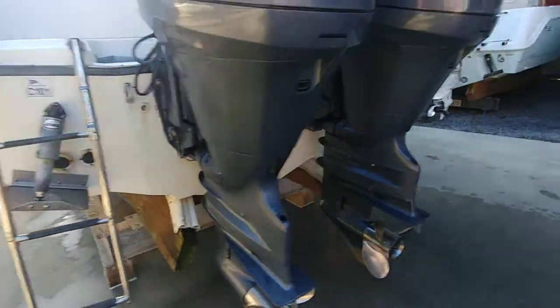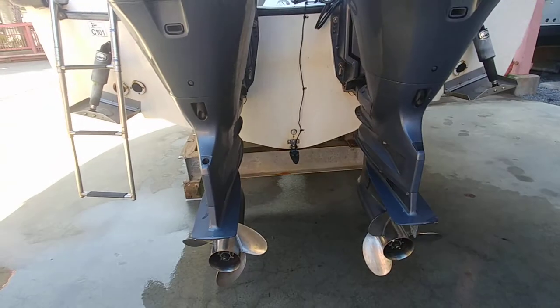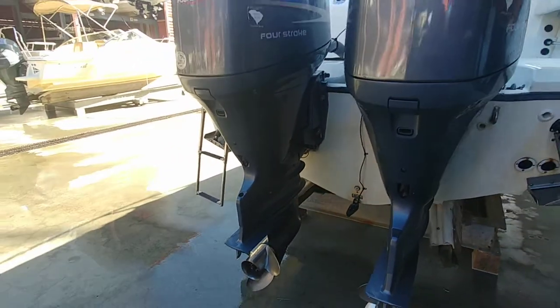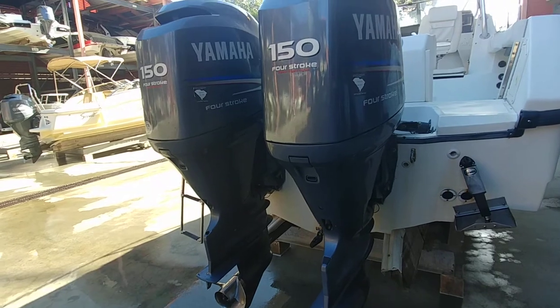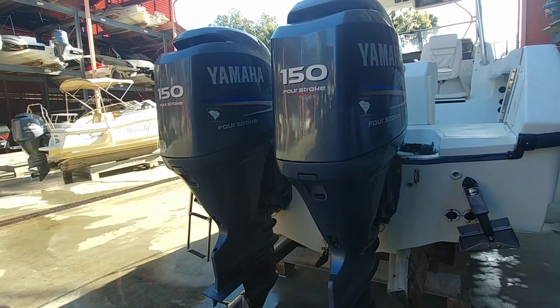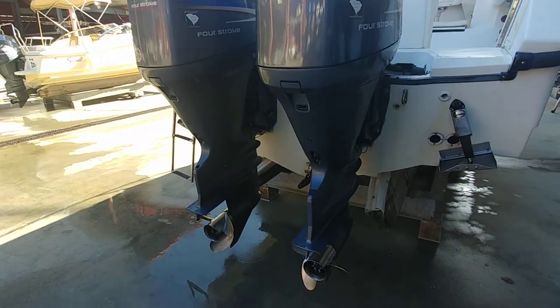Trim tabs are in working condition — they did great on the water. The transducer wiring is fresh, props are fresh, anodes are fresh. These engines were just completely serviced with less than an hour of run time since the work was done. We're talking oils, thermostats, VST tanks, injectors, and top-to-bottom water pumps.